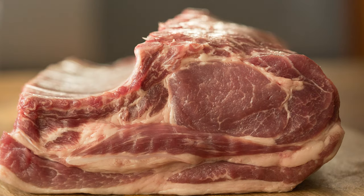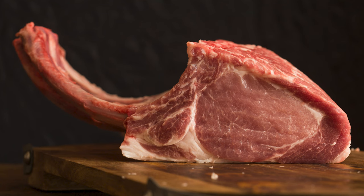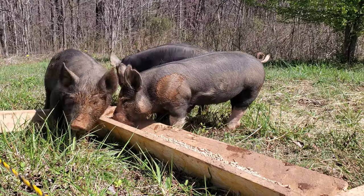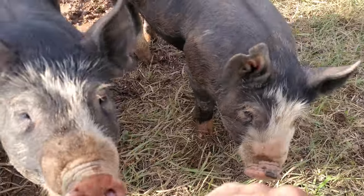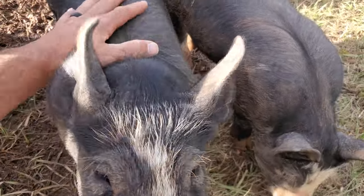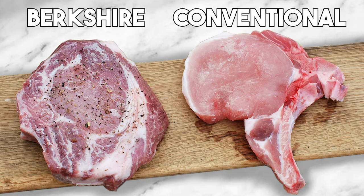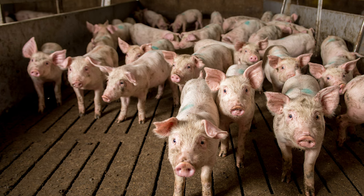We wanted a high-quality heritage breed with tons of flavor — something that would draw people in and keep them coming back when we begin to sell. Our mission statement at Meadowgreen Farm is to raise and sell high-quality meats from heritage breeds raised naturally. Berkshire checks all three points. Berkshire meat is quickly growing in popularity as people discover what real pork is supposed to taste like.